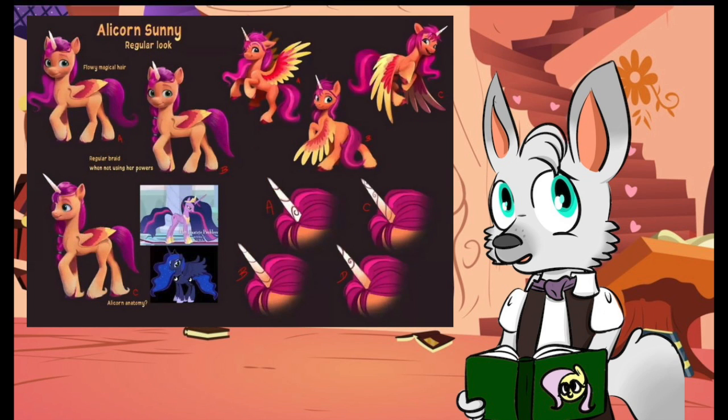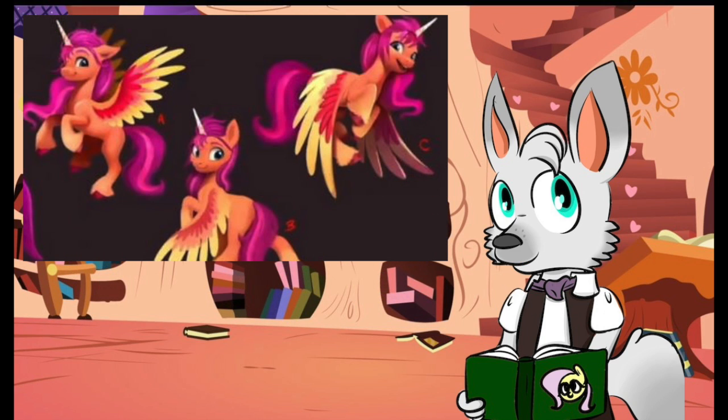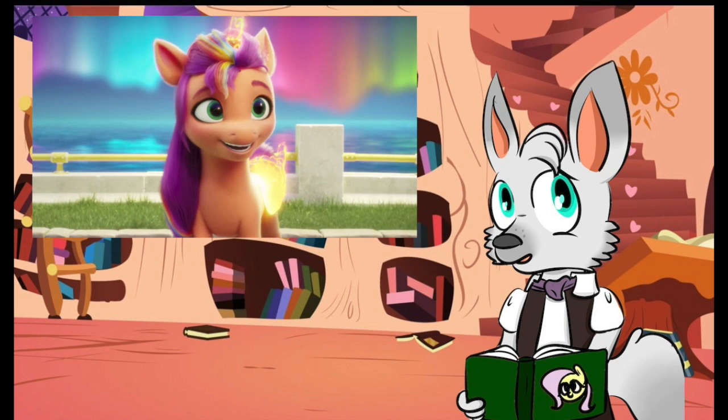So, having Sunny with more solid wings and horn to her alicorn form may also have been scrapped when the MLP staff were deciding on the final design. It'd be interesting to see Sunny like this in her 3D model, and perhaps one day we will get that chance. But for now, there is the golden transformation we have as canon.